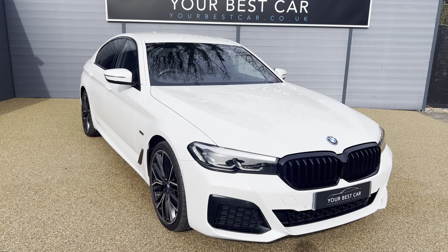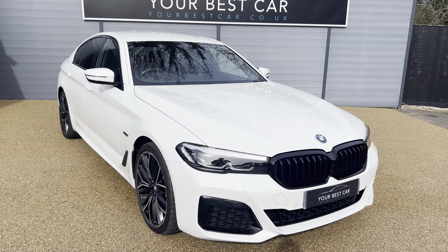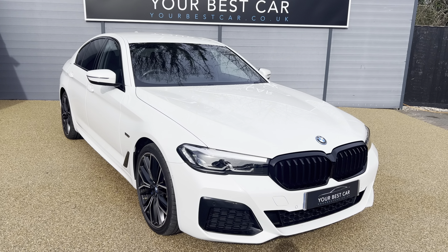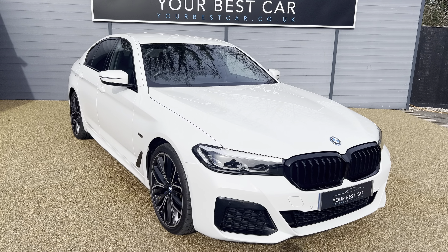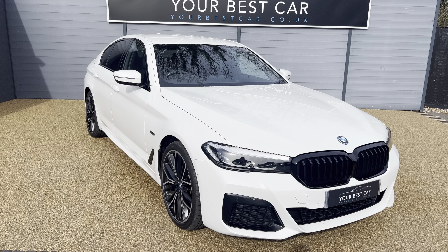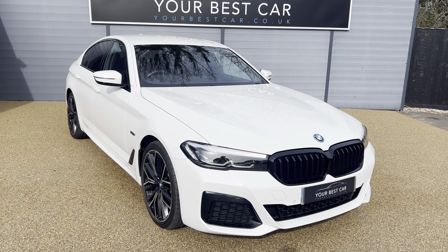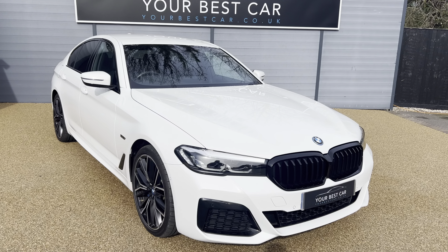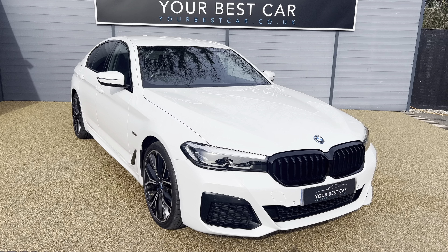Good morning from Your Best Car in Kent. My name's Jack, I'm one of our two UK-based dealerships. We've got one here in Cranbrook, Kent, which is around 40 minutes on the train from London and around 10 miles from Tunbridge Wells. We also have another branch in Buckinghamshire near Marlow. Combined between the two sites we have nearly 900 five-star rated reviews. If you do have any questions or queries about the vehicle I'm going to show you today, please do not hesitate to get in contact. You can give us a call on 01580 712 115 or email us at sales@yourbestcar.co.uk.